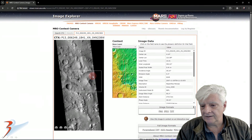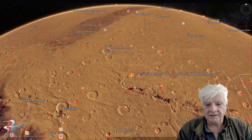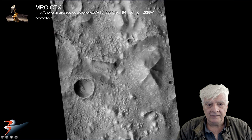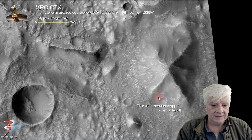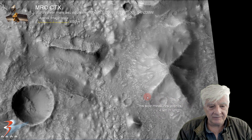The other pyramidal feature highlighted was taken by the context camera on 2007-11-26, also located in Nepenthes Mensae at 3 degrees 41 minutes north, 121 degrees 53 minutes east. There's a crop from that photograph highlighting the pyramidal feature — check out the close-up. The side measures approximately 4 kilometers in length, and this is the one that looks similar to the D&M pyramid in Cydonia.